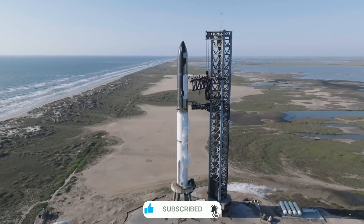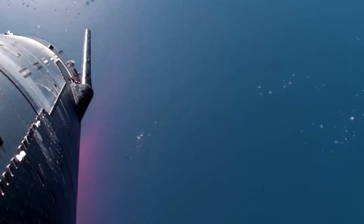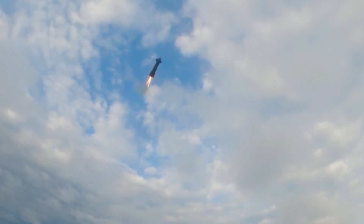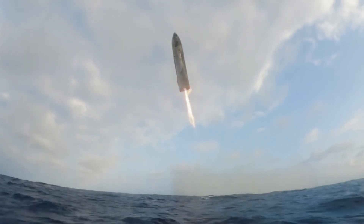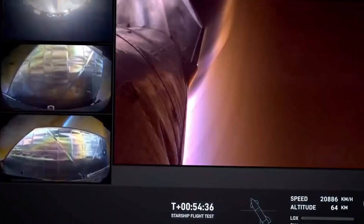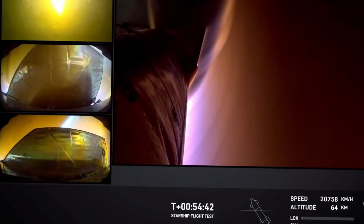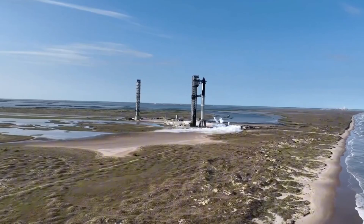The landing system for Starship's upper stage represents perhaps the boldest engineering choice of all. As it returns from orbit, Starship performs what might be the most daring maneuver ever attempted in aerospace: the belly flop. Picture a 50-meter-tall spacecraft traveling at orbital velocity, deliberately turning sideways to use its entire body as a massive airbrake. Then at the last possible moment, it performs a complex flip maneuver, igniting its engines to land vertically. It's a carefully calculated solution to the problem of bleeding off orbital velocity.